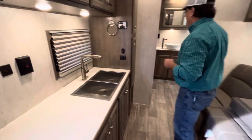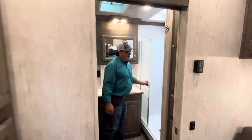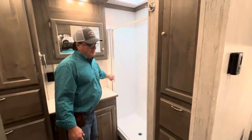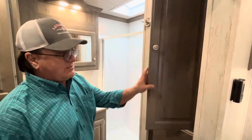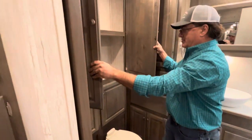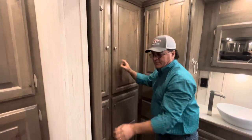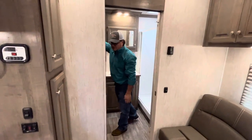Now look at this roomy bathroom. Large shower with a built-in door, and all kinds of storage. There's a closet — double doors here. Hidden pocket door right here, extra storage, and of course the toilet.